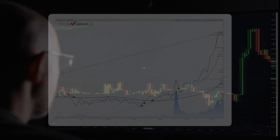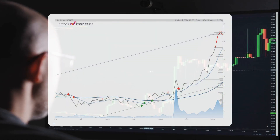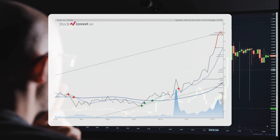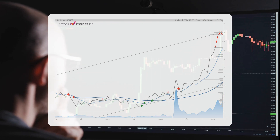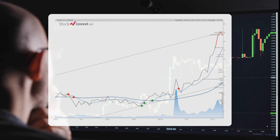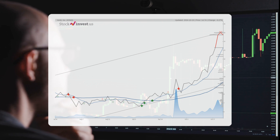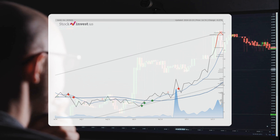The stock is currently situated in the upper segment of a notably wide and robust rising trend in the short term. This situation typically presents an excellent selling opportunity for short-term traders, as a reaction towards the lower segment of the trend is expected. A breakout above the upper trend line at $15.09 would indicate a stronger rate of increase.